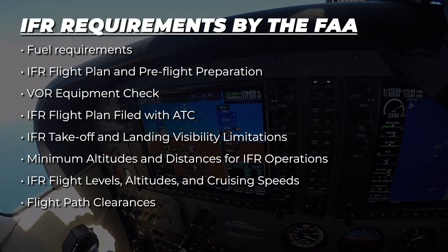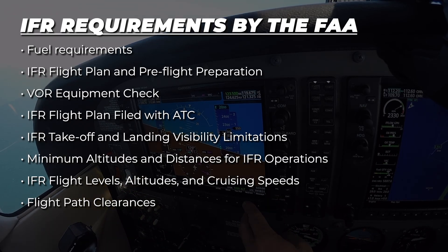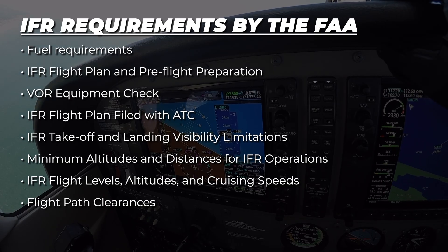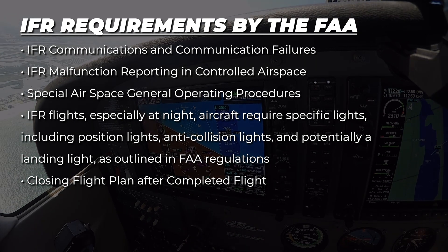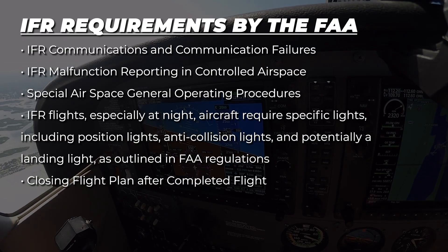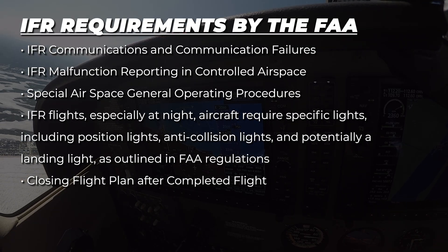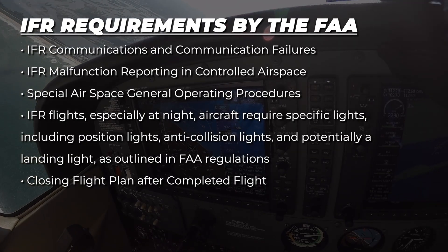To operate safely and legally under IFR, pilots must be trained in the following: fuel requirements, IFR flight plan and pre-flight preparation, VOR equipment check, IFR flight plan filed with air traffic control, IFR takeoff and landing visibility limitations, minimum altitudes and distances for IFR operations, IFR flight levels, altitudes and cruising speeds, flight path clearances, IFR communications and communication failures, IFR malfunction reporting in controlled airspace, and special airspace general operating procedures. IFR flights, especially at night, require specific lights including position lights, anti-collision lights, and potentially a landing light, as well as closing the flight plan after the completed flight.